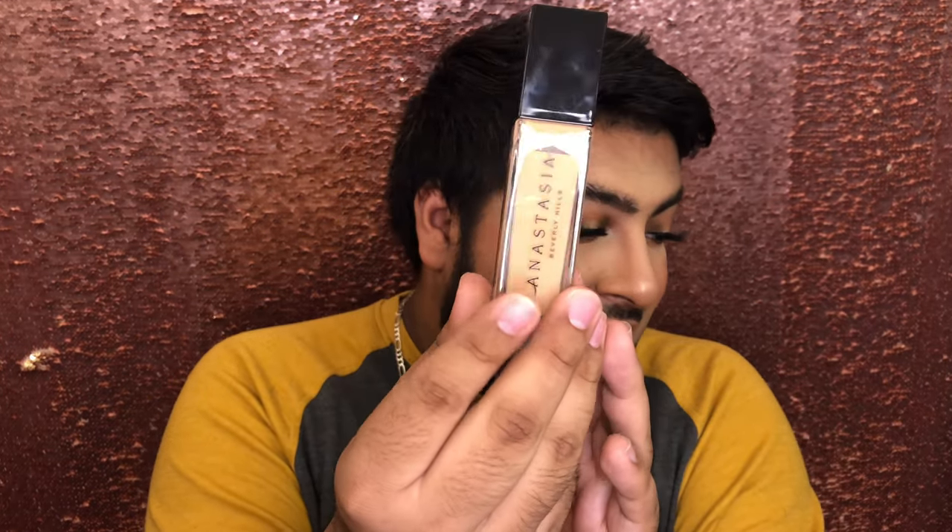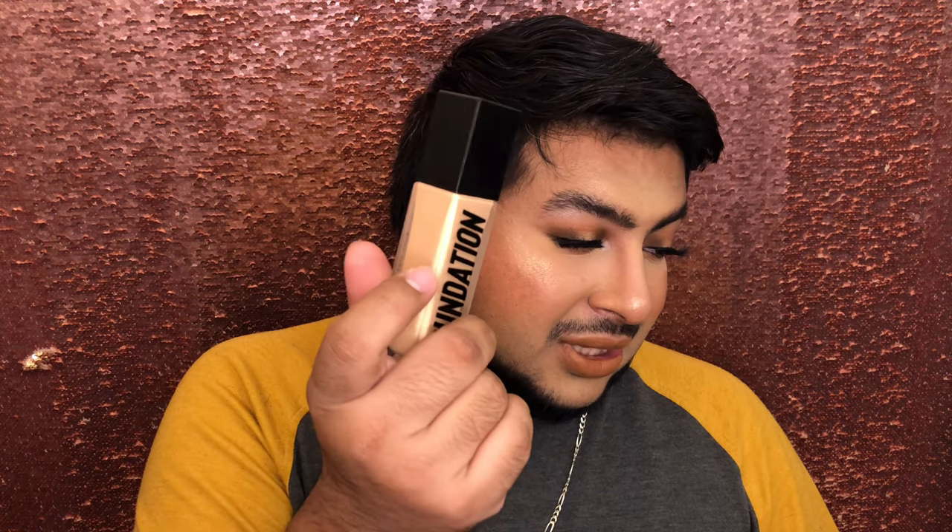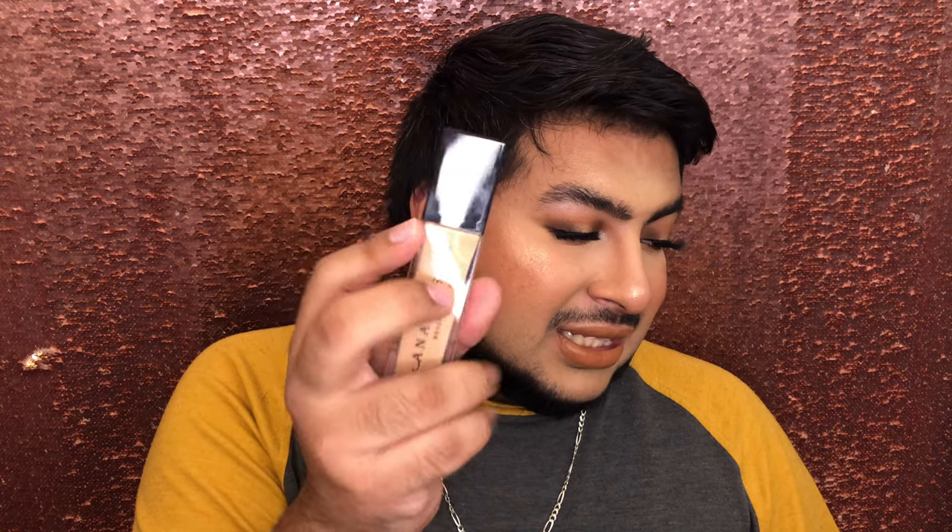I have the Anastasia Luminous Foundation in 320N. This shade is extremely neutral for me — too neutral. But I do like the way this foundation looks on the skin, so I'll end up mixing it with something or just really bronzing my life away. It's really pretty, sits really well — full coverage but not heavy. I think Anastasia knew what she was doing with this formula, and I think it's a little bit slept on.